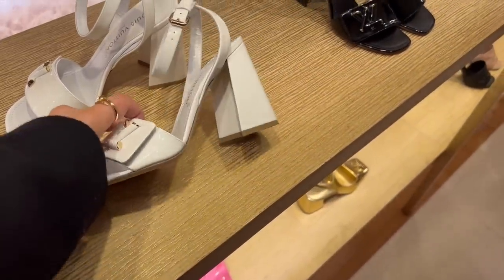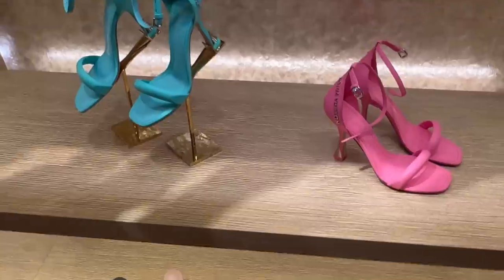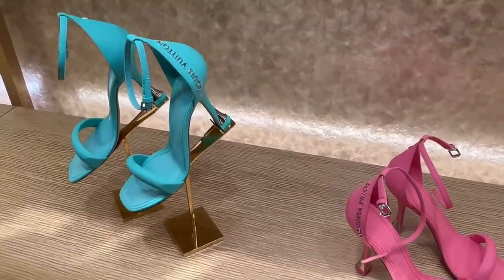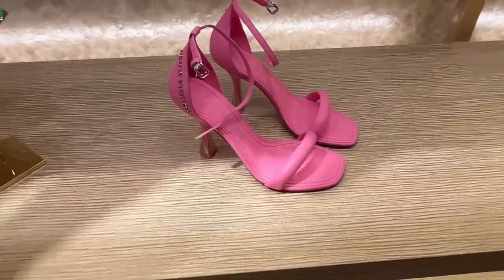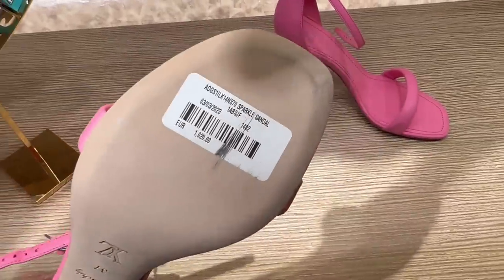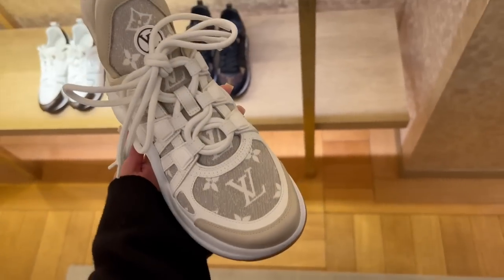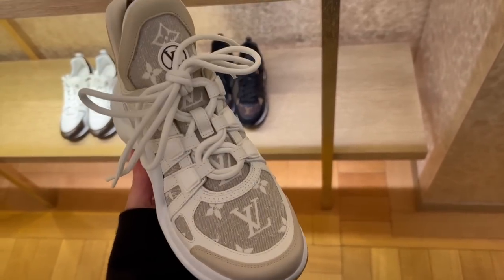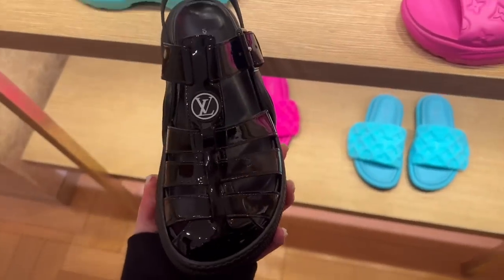These sandals are really cute for summer in white. Here are some more colorful sandals. I love the blue — they also come in this bubble gum pink with 'Louis Vuitton' at the back. I'm usually not a fan of the Archlight but I love this color combo — it's a new style.